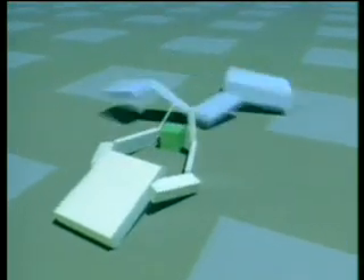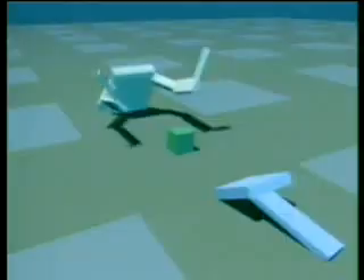Some pinned down their opponents. Some covered the cube with protective arms. Others simply unfolded onto the cube. The success of a strategy is often highly dependent on the opponent. Here is a hockey-playing creature which takes the cube away and wins by a large margin.